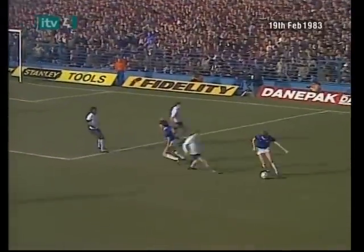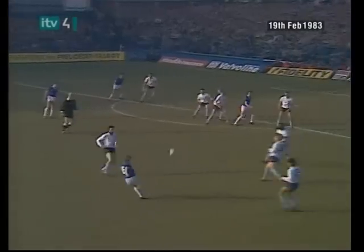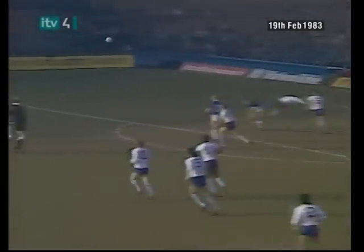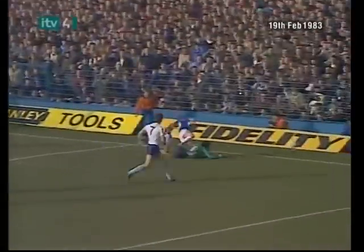Drucks working back. The referee felt that Drucks played the ball; the crowd thought otherwise. Richardson looks for Sharp at the far post and it drops for Sheedy. Clements was almost taken by surprise.